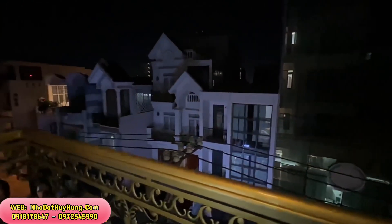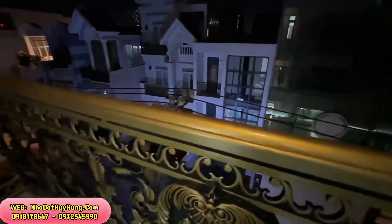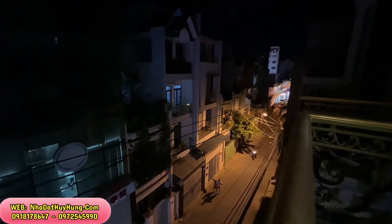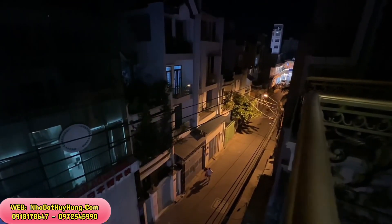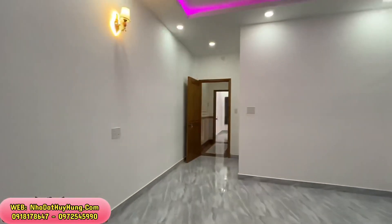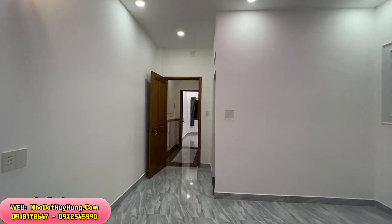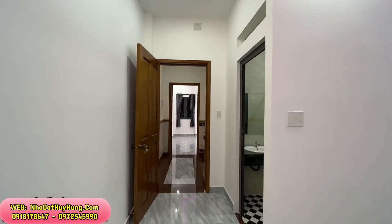Quý anh chị quan tâm liên hệ xem nhà tại Nhà Đất Huy Hùng, sẽ được thương lượng trực tiếp với chủ nhà, được giảm giá từ 200-500 triệu đồng một căn, được hỗ trợ vay ngân hàng lên tới 70-80% giá trị căn nhà, và được hỗ trợ hoàn thiện pháp lý căn nhà.